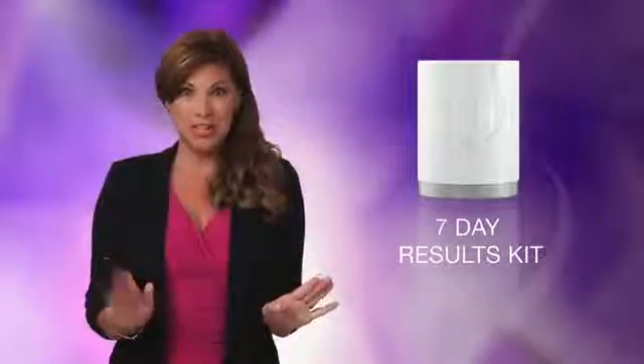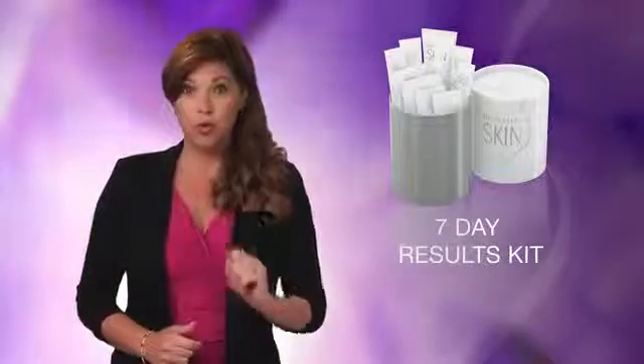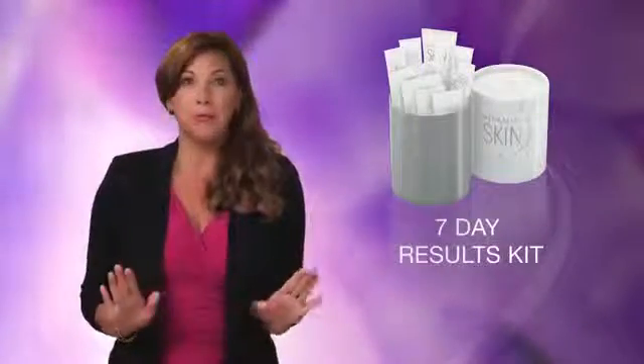And I'm here to introduce you to the 7-Day Results Kit, an exclusive opportunity to sample 9 products in the Herbalife Skin line, so you can experience the quick and powerful results for yourself. That's right, you get the cleansers, moisturizers, serum, the scrub, and the mask, all in one deluxe package that is a modern day skin survival kit.